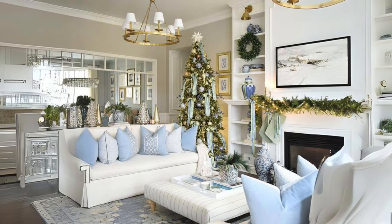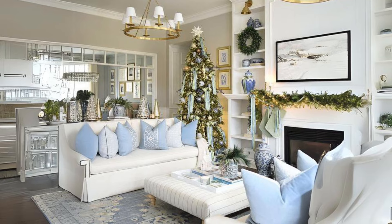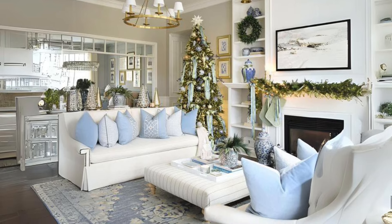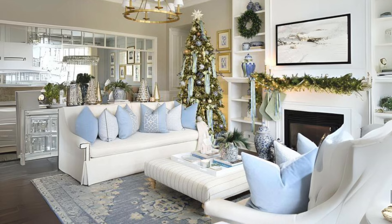Muted blue and white theme. For a twist on the classic palette, use blues and whites. A blue Christmas tree with silver ornaments feels festive without being too bold.